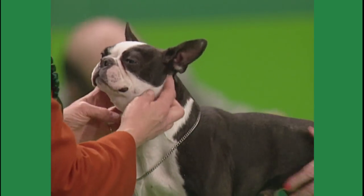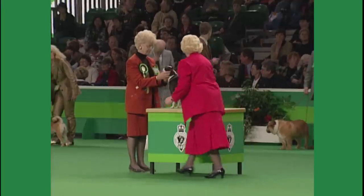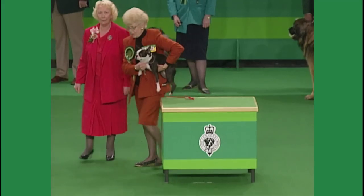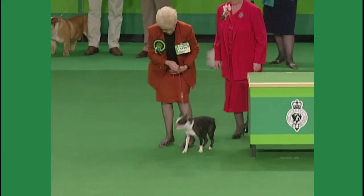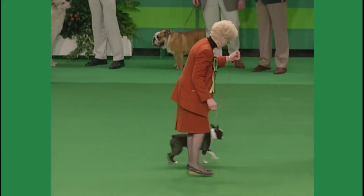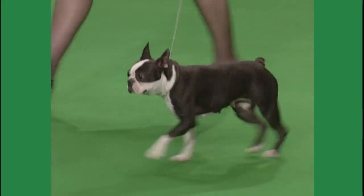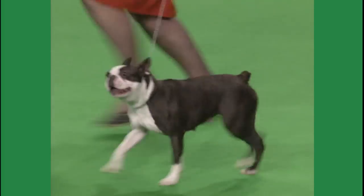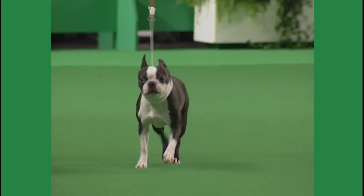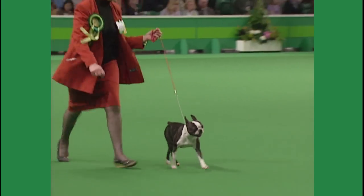She chose the bitch 13195 to represent all of them in the breed here tonight. The Boston — a smooth-coated, short-headed, compactly built, short-tailed, well-balanced breed dog. Bred down from the pit-fighting dogs to the Bull and Terrier breeds. And it's said to be one of the few breeds which was, quote, made in the USA.